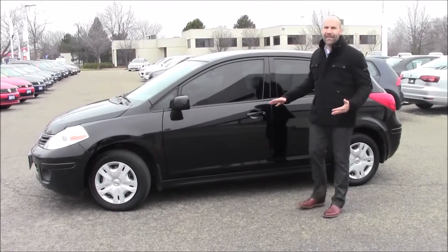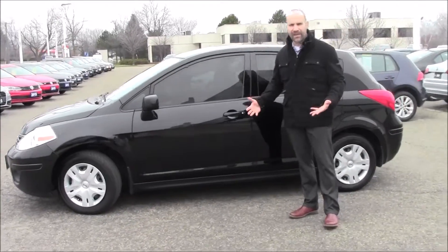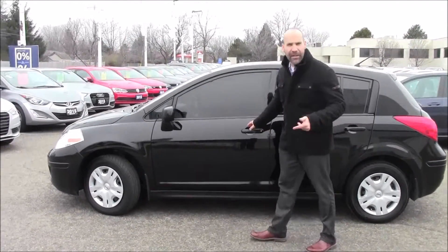We're big fans of hatches and so this is a hatchback here. You've got a lot of storage, a lot of space to work with. Let me open it up for you — I can show you inside.